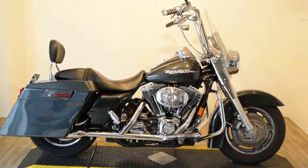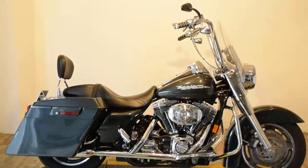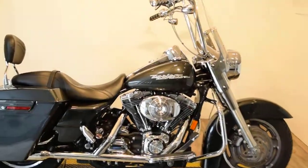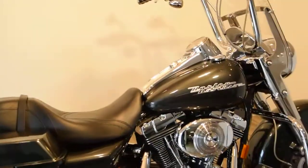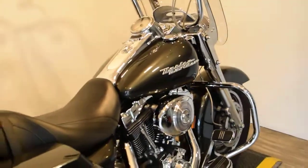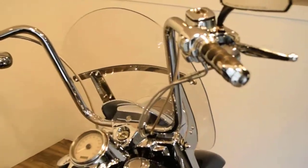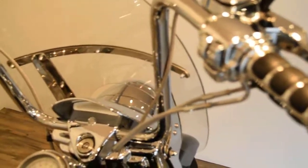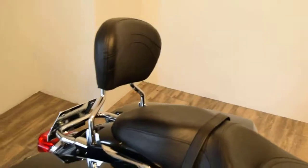Monster Power Sports is offering this 2006 Harley-Davidson Road King. It's got some extras on it. Looks like we got some extended bags. It's got aftermarket pipes, ape hanger bars, chrome switch housings. Only got 9,700 miles on it. It's got a quick release detachable backrest.